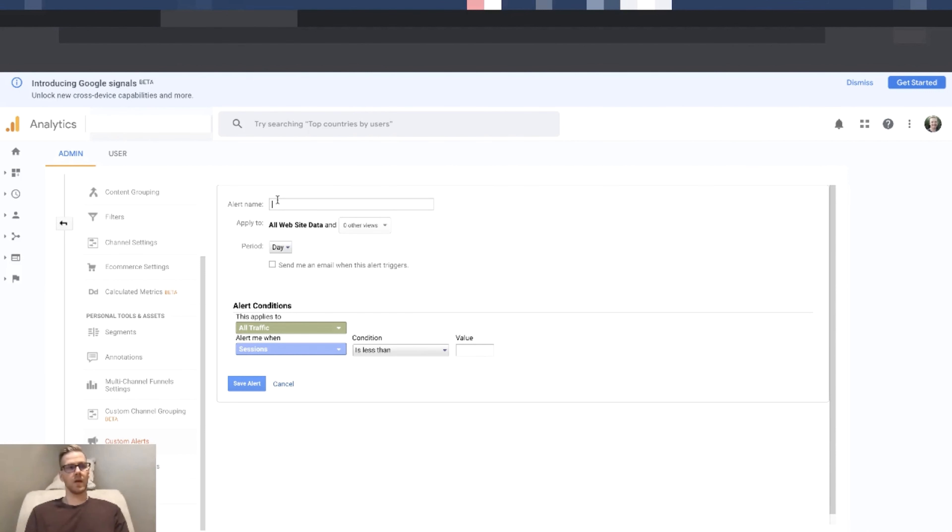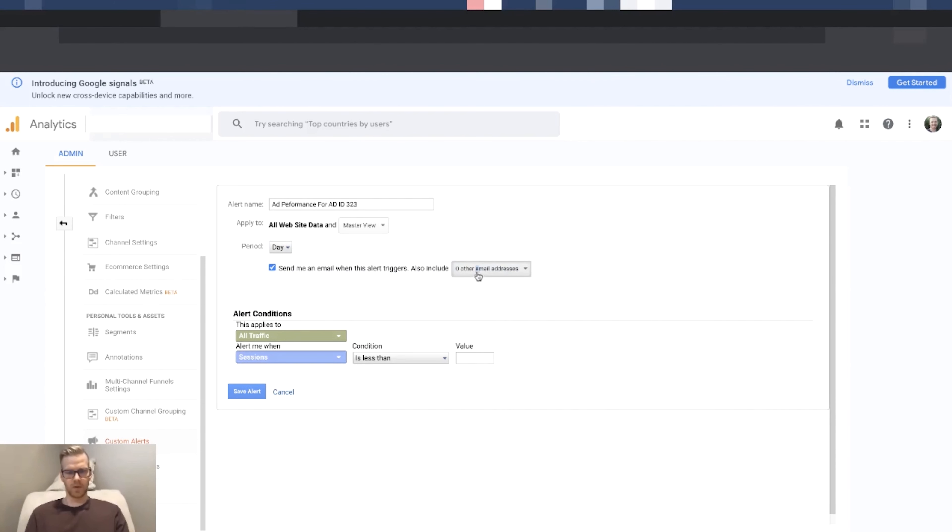It's very powerful if you are tagging things. You can even look at the performance of specific ads — we tag all of our things with ad IDs. We're going to look at ad performance for ad ID 323. You go in here, pick your view, set your period — we'll do day-over-day. Set up your email and where you want to receive the alert. Then set it to apply to anything with ad content that matches exactly to 323, which is the ad ID for the specific ad we want to monitor.